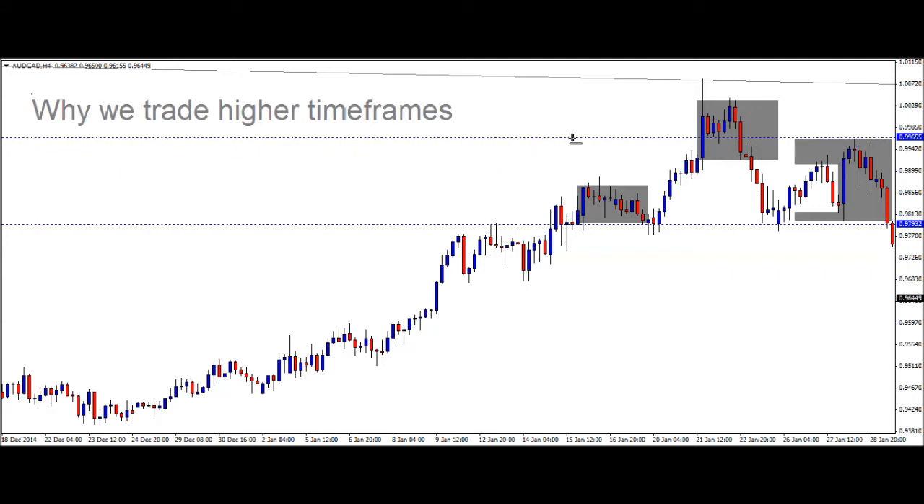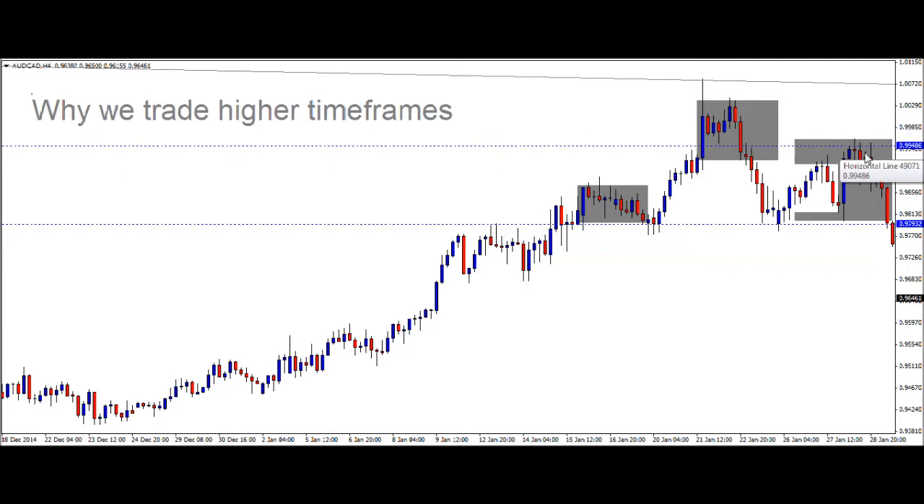Your stop loss would typically be placed around about up here on these highs — somewhere on this level on a head and shoulders pattern. You really don't want to be going higher than that if you're selling. It's really your kind of line in the sand.